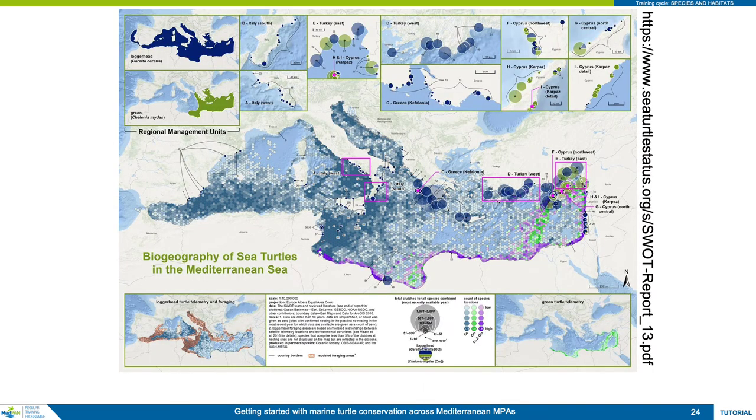This map from a recent SWOT report shows all aspects of the distribution of loggerhead and green turtles in the Mediterranean. Starting with nesting beaches, presented as dots or circles, loggerhead nesting — shown as blue circles — is concentrated in the eastern Mediterranean, in Greece, Turkey and Cyprus, with notable nesting in Libya and lesser nesting sites in Tunisia, Israel, Lebanon, Syria and Egypt.